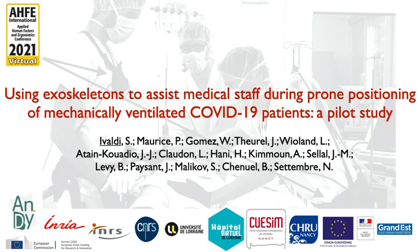This work is the result of a collaboration among INRIA, INRS, University of Lorraine, and University Hospital of Nancy, and was partially funded by the European Project ND, European Funds, and the Region Grand Est.